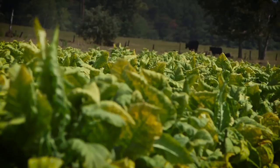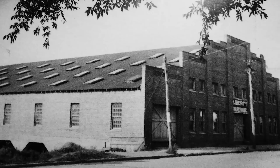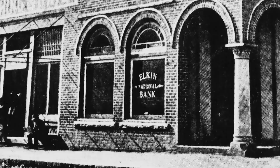That decision spurred other economic growth. The rich, fertile land was ideal for producing crops like tobacco. At one time, downtown Elkin had three tobacco warehouses. The Liberty, which still exists today down on East Main Street, was built in the 1920s — it's the only one of the three that survived. As businesses flourished, so did banking. The first was Elkin National Bank, established in 1901, located on the northwest corner of Main and Bridge Street.